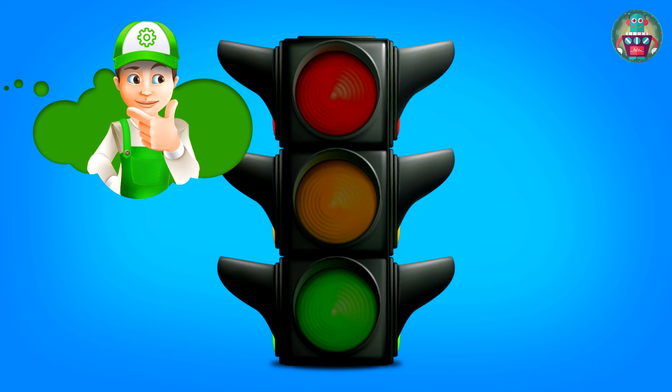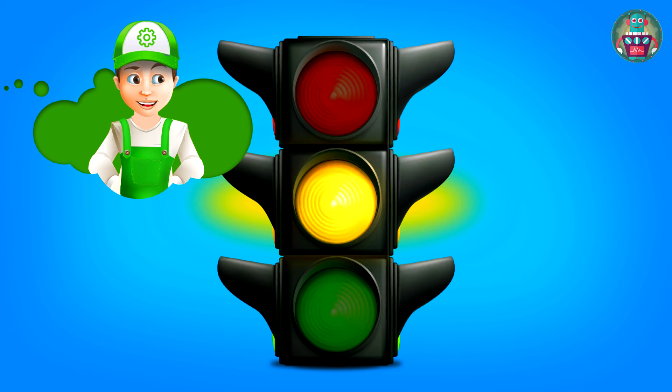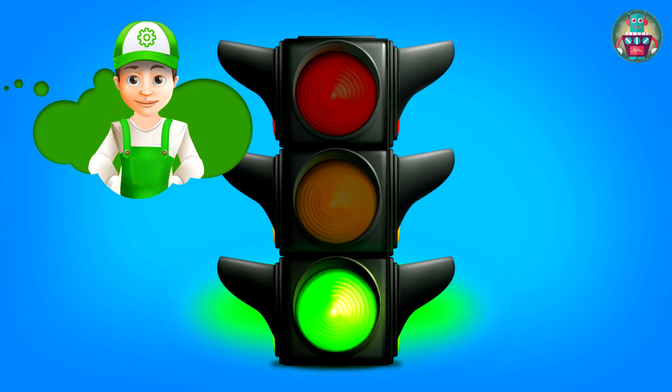What do the colors mean? Let's see, my friends, what each color means. Red means danger. Yellow warns us. And green allows.